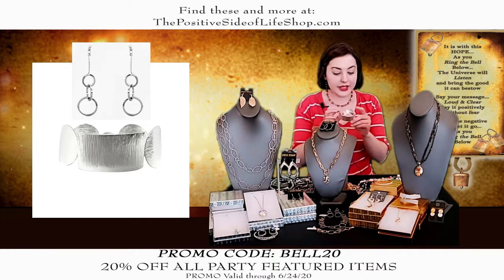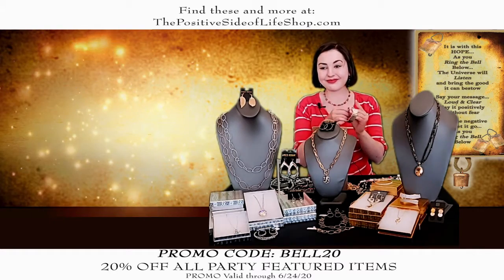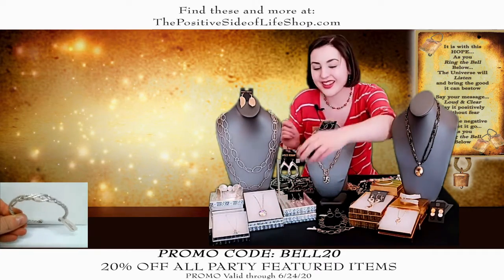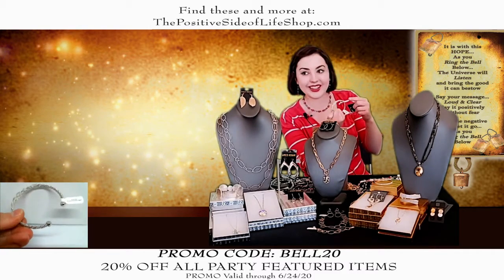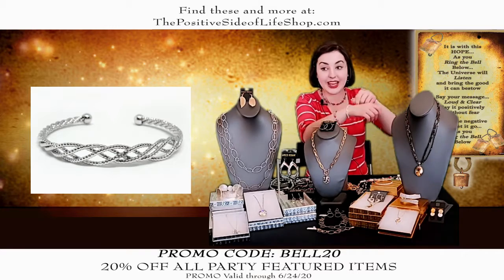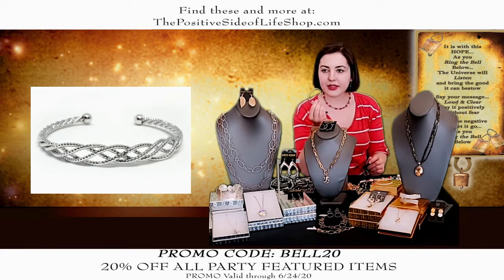The bracelet is normally $17.50 but $14 after the discount. This is another bracelet — look how beautiful this is. It's like a spiral design with all diamond cutting, so it just really sparkles in the light. This is bendable, goes right over your wrist, fits anybody. It's the same price: normally $17.50, it is $14. You can't beat $14.